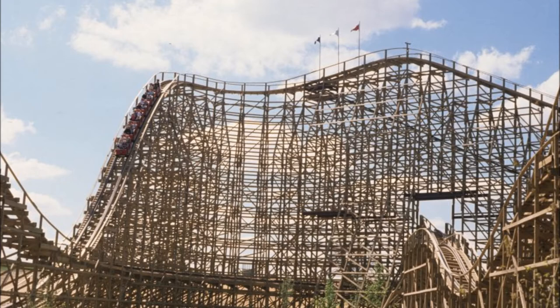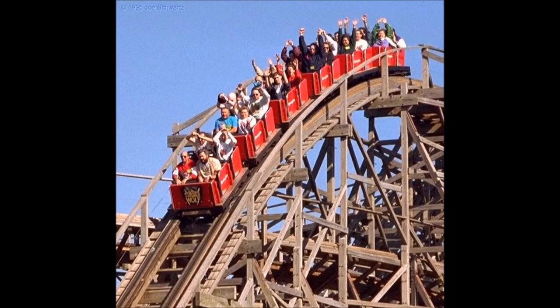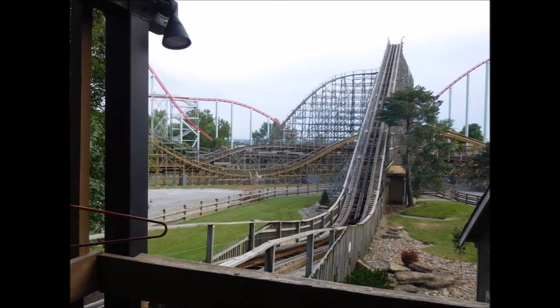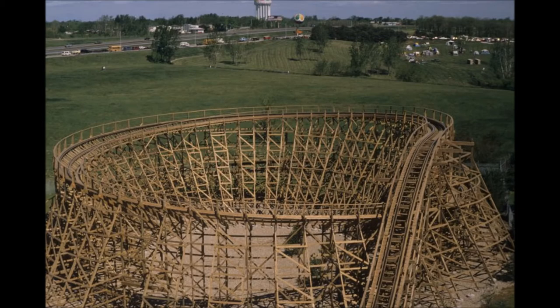A trim brake was added to the ride in 1995 when Cedar Fair bought the park, and this slowed down the ride considerably, which was not pleasing to many coaster enthusiasts. Over the years, the Timberwolf has had a reputation for being rough. In the last few years, the ride has been retracked by Great Coasters International, or GCI, and now is having its finale completely redone.